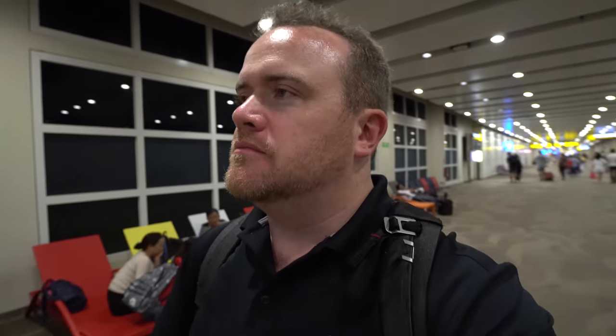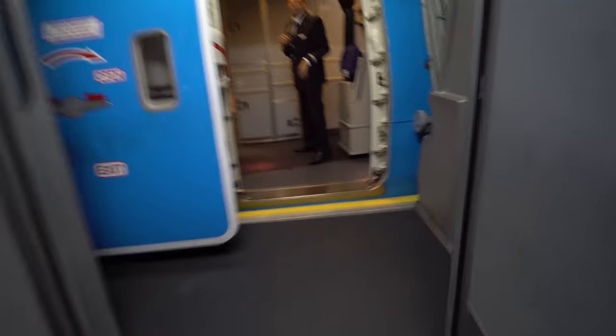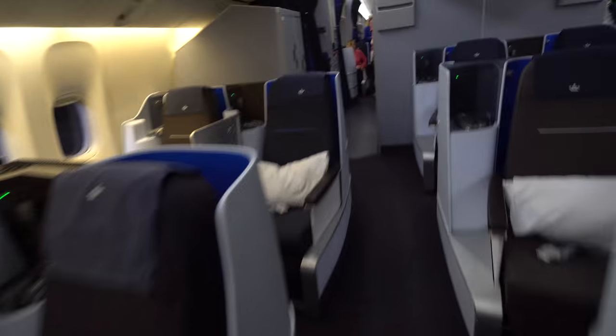So while I was explaining that, I walked past my gate and had to backtrack a little bit. Okay, so business class — here's what we're looking at.